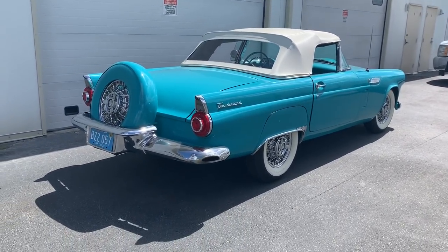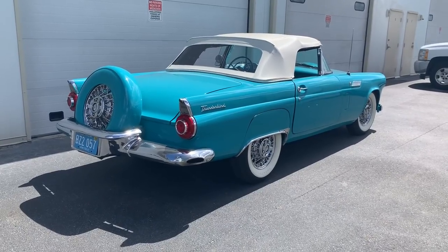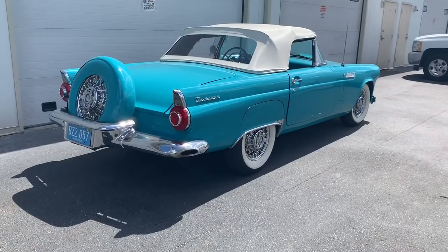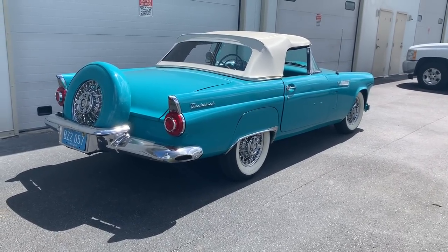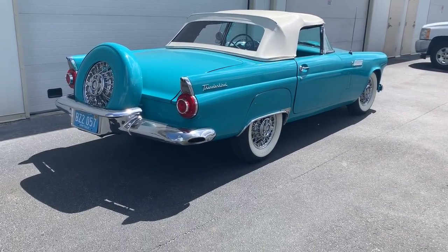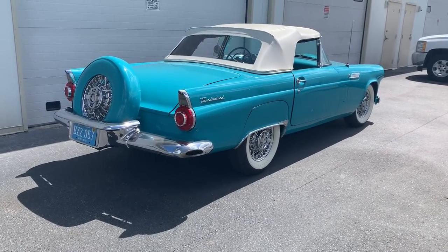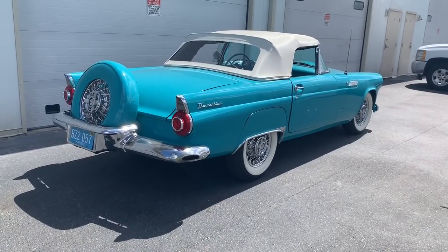This is a 1956 Thunderbird. Like all of our cars, it's been body-off restored, which means they take the body off the frame, rebuild the engine and the entire drivetrain, and then put the body back on the frame after they've painted it and fixed everything. This car is interesting for 1956 — it's the only Thunderbird that has the tire on the back. The '55 and the '57, which looks like it, have the tire in the trunk.